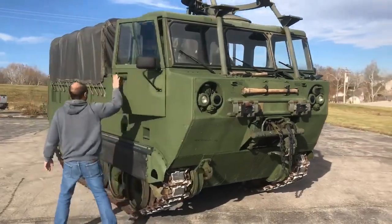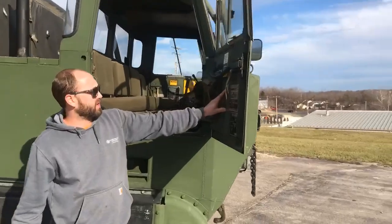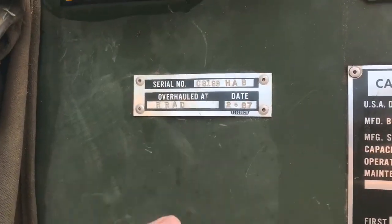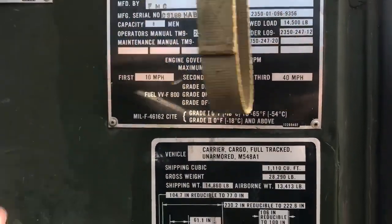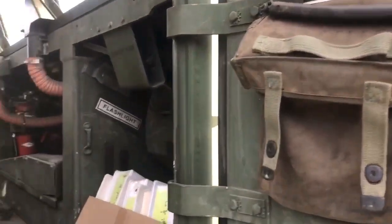On the inside of the vehicle it's got the original canvas seats. It was overhauled in 1987. Here are some specs on the truck, and it comes with all the original manuals.